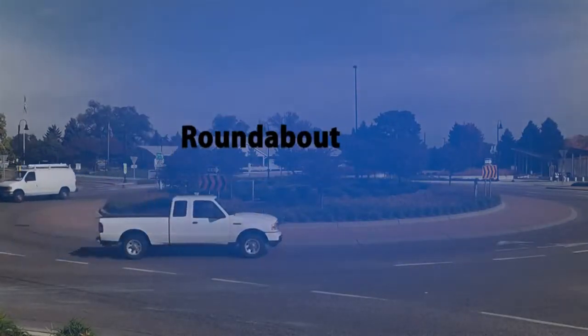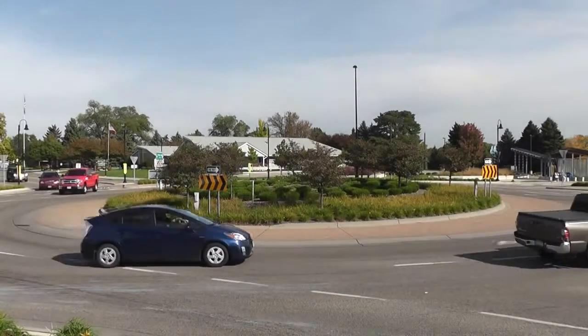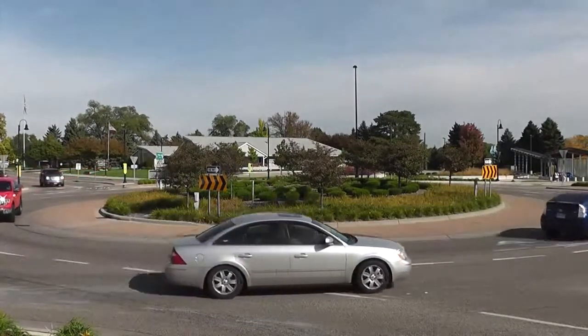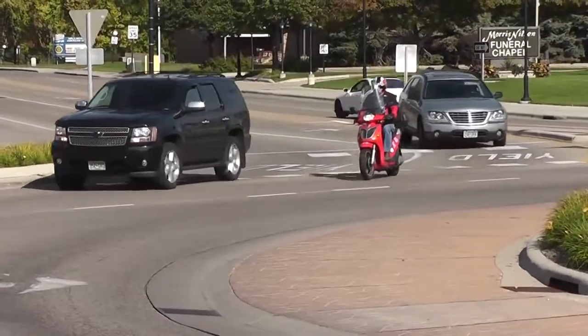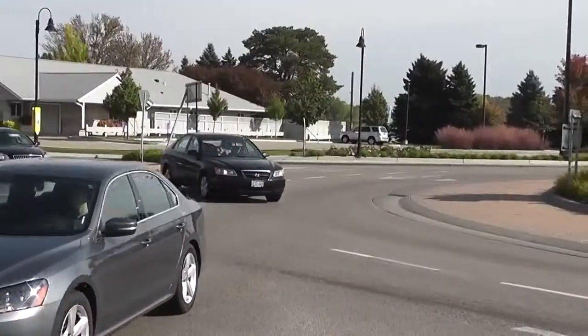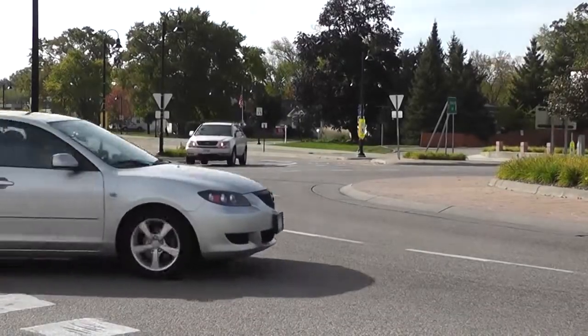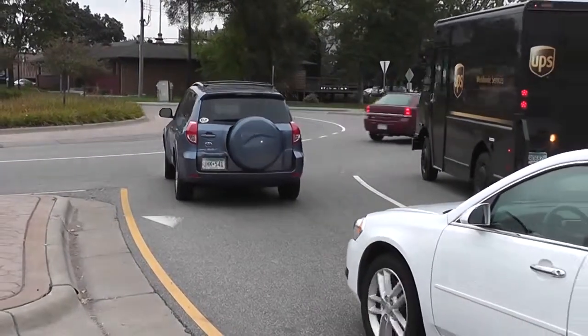Roundabouts are becoming more common across the country every year. These intersections move traffic around a raised, circular island. They are designed to maximize safety for drivers, cyclists, and pedestrians alike by slowing traffic and preventing high-risk crashes, including head-on and T-bone crashes, and with less delay than typical traffic lights.